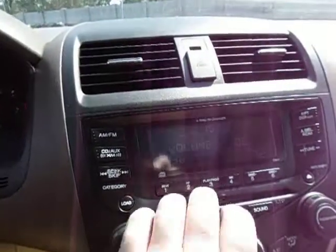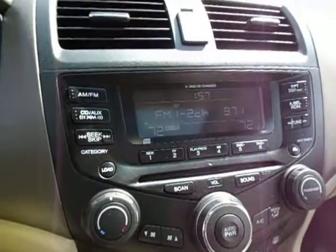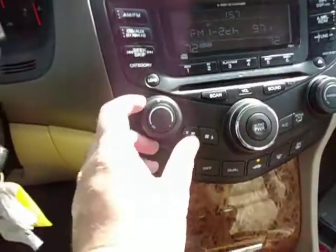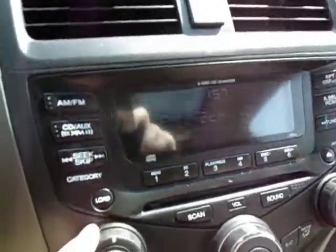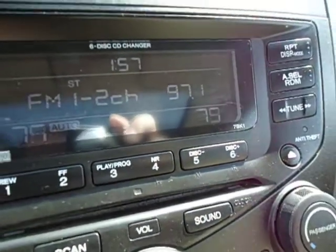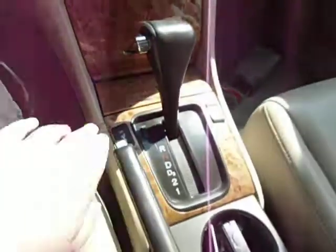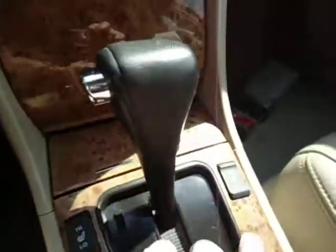It's got a factory 6-disc changer with AM, FM, and XM capability. It's got dual-zone auto climate control — set your temperature and it'll override it automatically. Trim is all in great shape and it does have dual heated seats in the front.